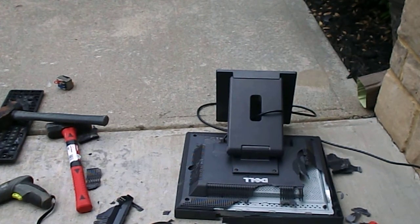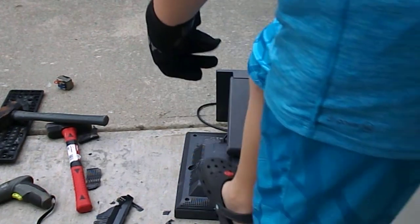I unplugged it. In case you're wondering what just happened — I blew the breaker. Alright, I think I'll just unplug it.